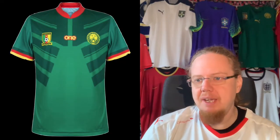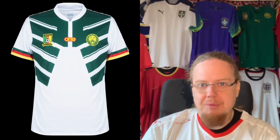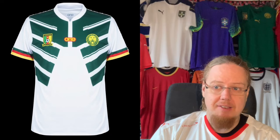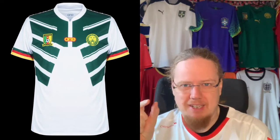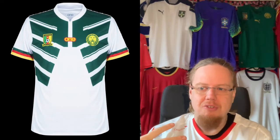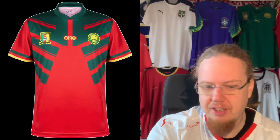The white away jersey doesn't look bad — white and green is fine — but the pattern completely ruins it for me. It's a smidgen better than the home jersey because it does something with a little bit of contrast, slightly more interesting, but still not a great jersey. I'm also going two stars for this. And there is a third jersey in red, which also doesn't make a whole lot of sense — maybe within an African context it could, given other green jerseys.